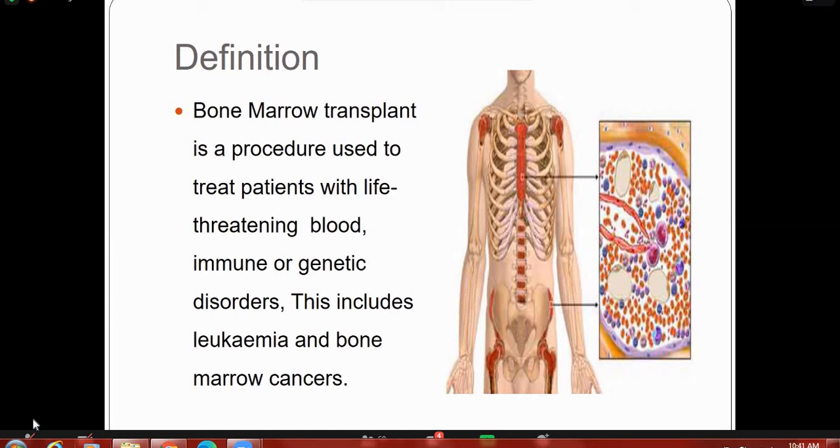Bone marrow transplantation is done for many blood diseases like leukemias, myelopenia, lymphoblastic leukemia, lymphomas, multiple myeloma, myelodysplastic syndrome, aplastic anemia, and some immune disorders like immune deficiency disorders.